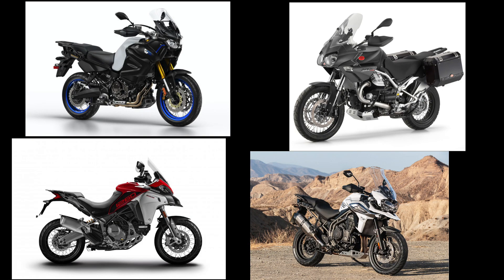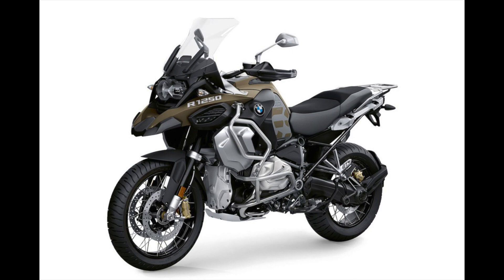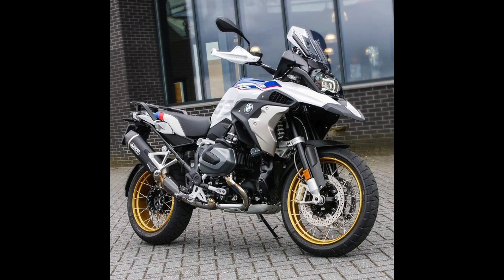Pretty soon the bikes were so big, heavy and powerful that they needed complex suites of electronics to keep them upright and stop them from launching riders into the nearest tree.